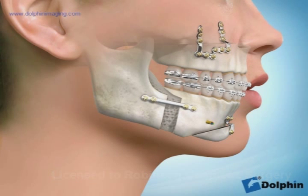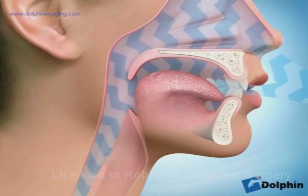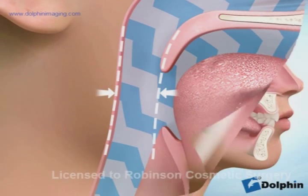Once the advancement is complete, the patient generally is able to feel the openness of the airway very soon after surgery. This effect can help with the patient's breathing, establishing the ideal airway.